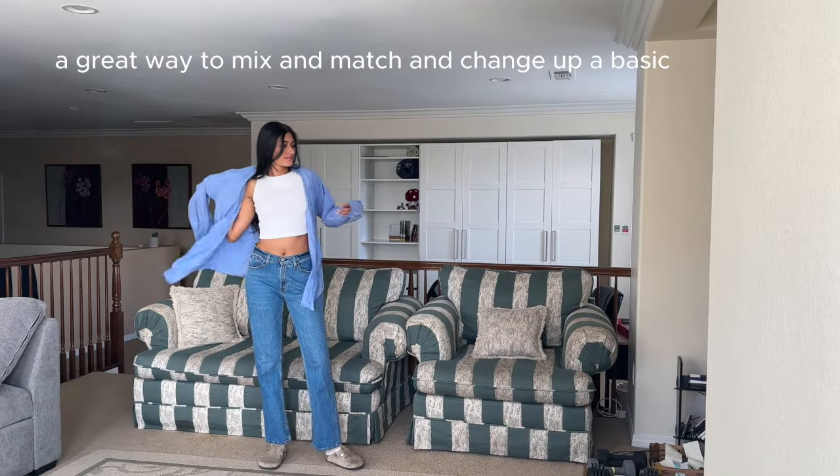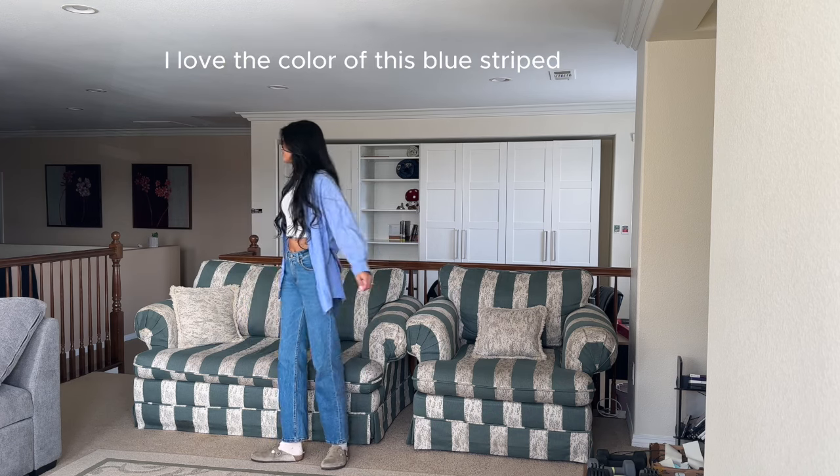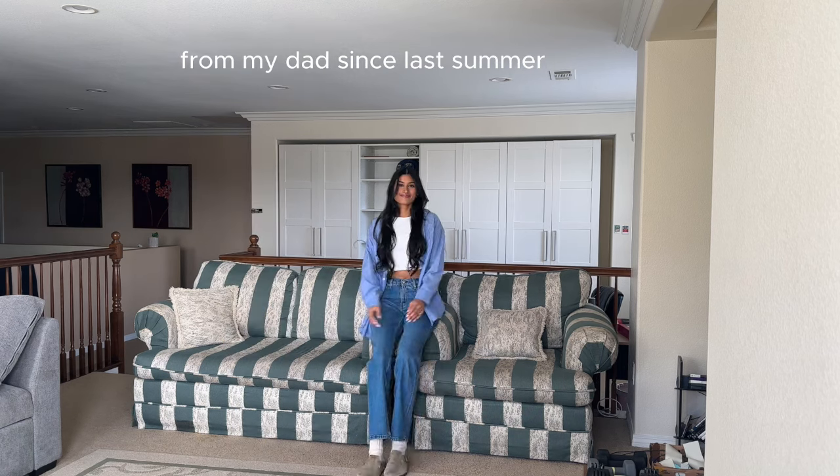A great way to mix and match and change up a basic outfit is to throw on different outerwear options. I love the color of this blue striped button-up that I've been borrowing from my dad since last summer.